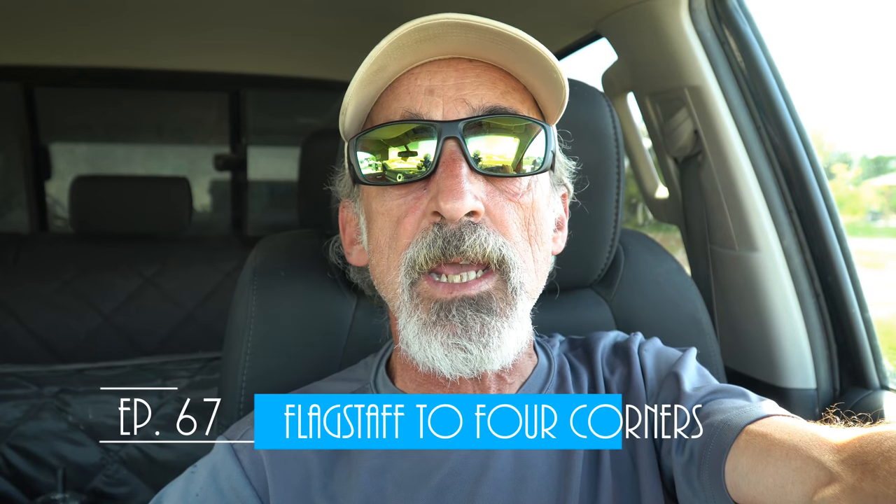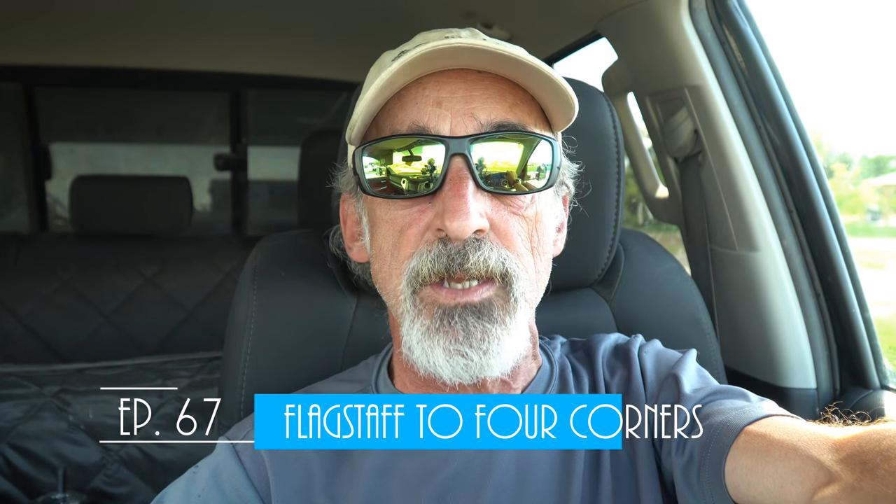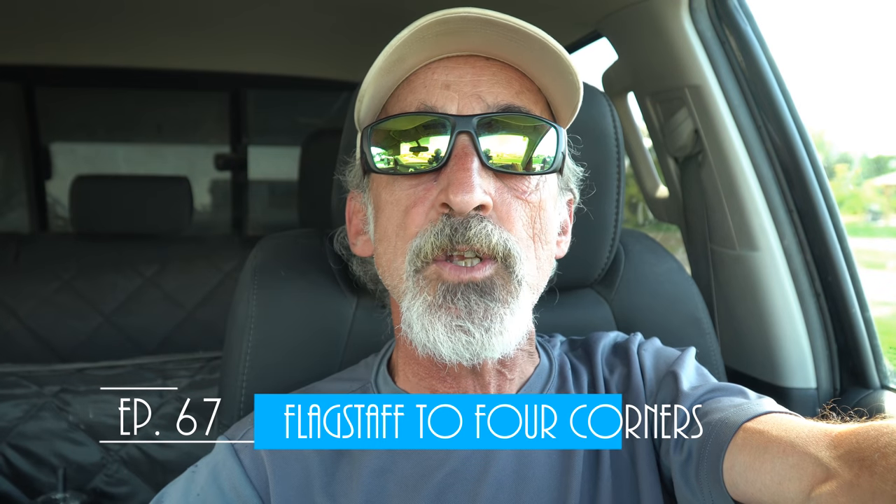Hey folks, welcome back to Grand Adventure! I'm your host Mark Guido, and today we are going to drive across the Native American reservations that occupy the northeastern quarter of the state of Arizona, so stick around!